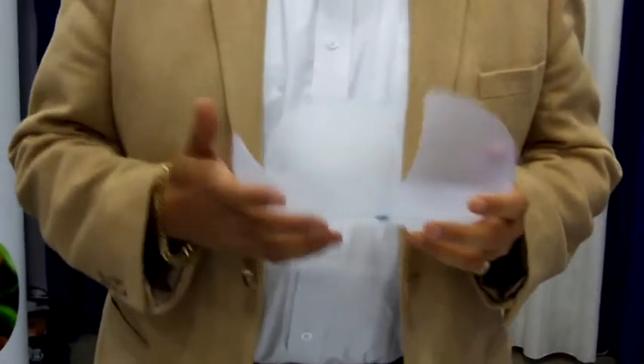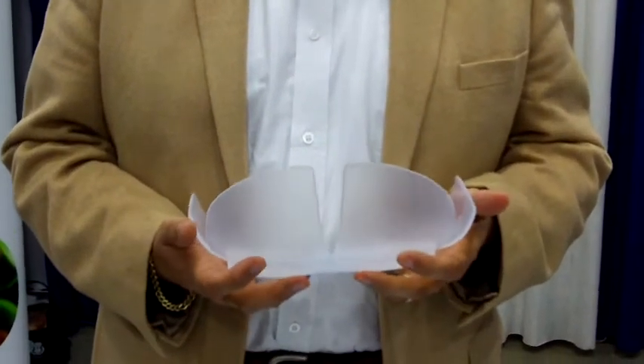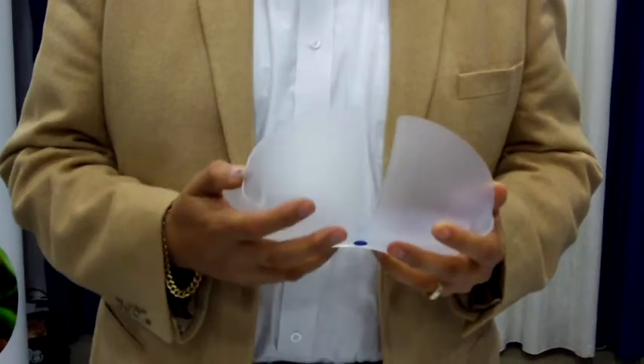This methodology is time-consuming, very technique-dependent, and not very stable. The molded silicone device cradles the bowels safely, securely, and quickly.